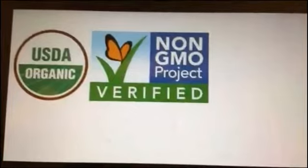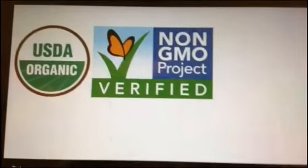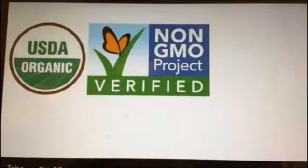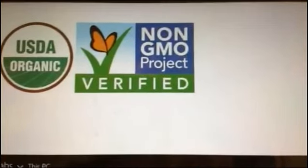The USDA Organic logo on the left is the one that is issued by the USDA. The non-GMO Project Verified is issued by a non-governmental organization — they are a non-profit.